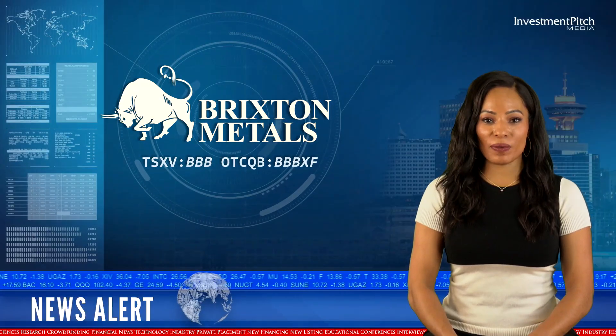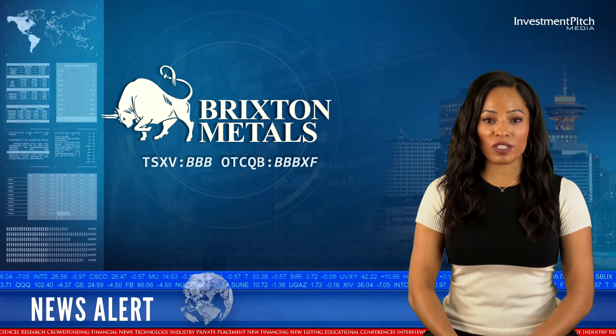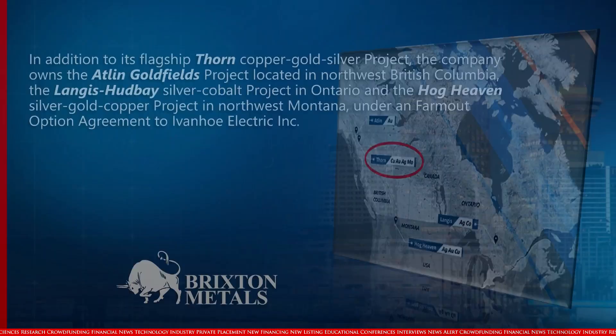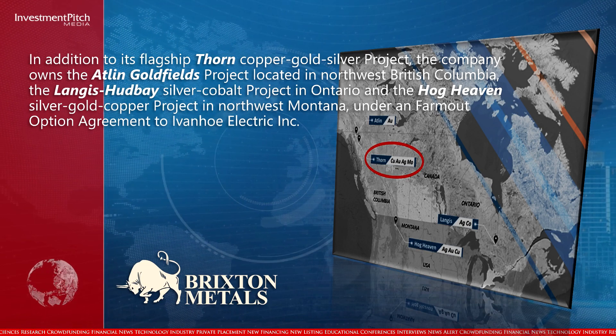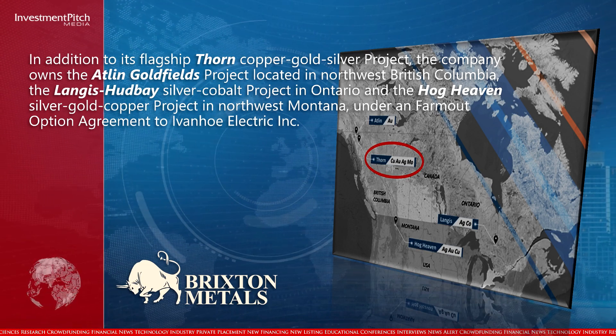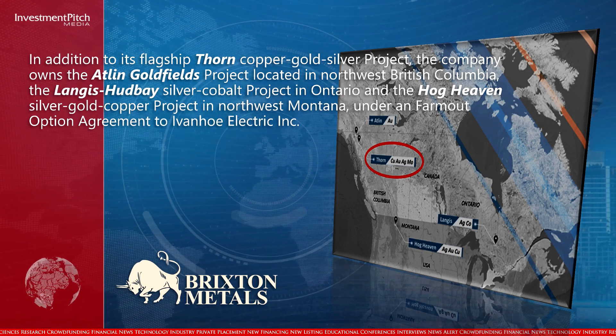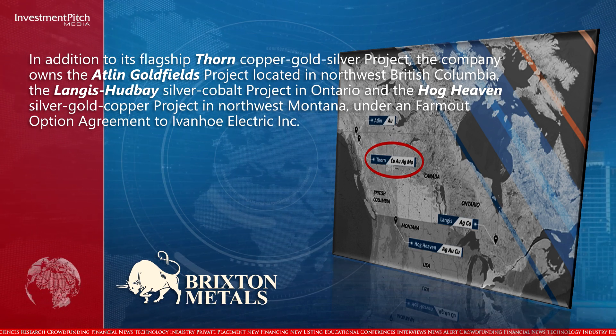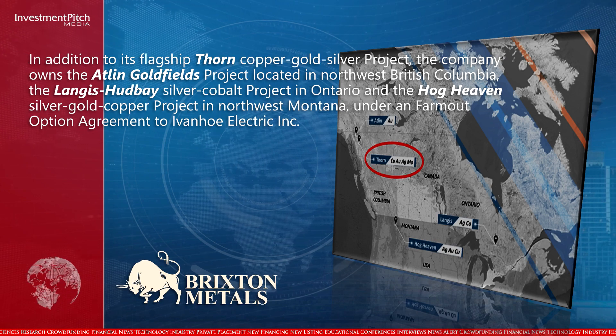In addition to its flagship Thorn copper-gold-silver project, the company owns the Atlan Goldfields project located in northwest British Columbia, the Langus-Hud base silver-cobalt project in Ontario, and the Hog Heaven silver-gold-copper project in northwest Montana under a farm-out option agreement to Ivanhoe Electric Inc.